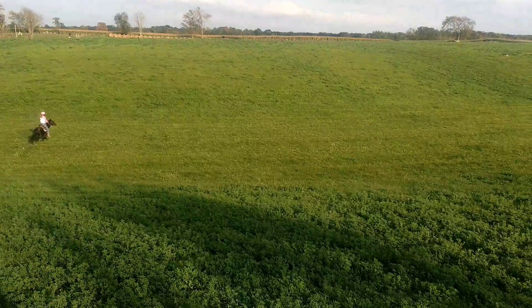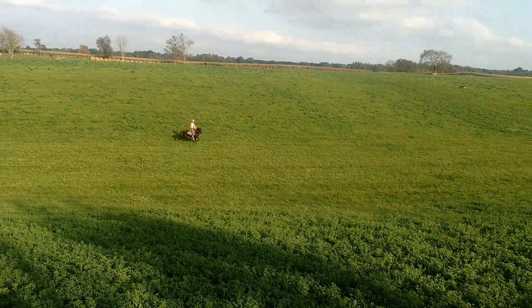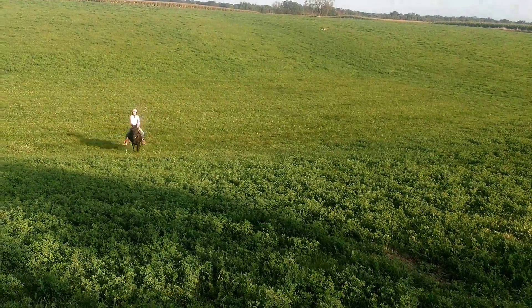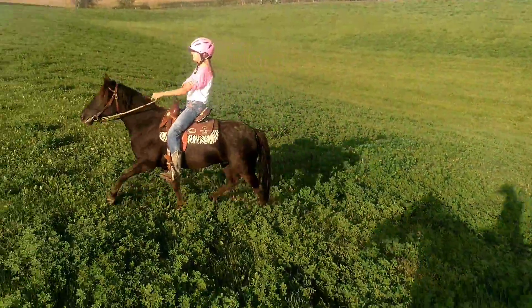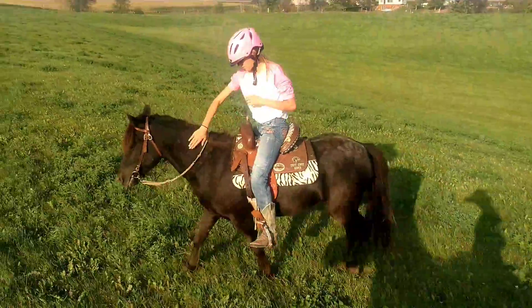He's pretty easygoing. If you ask him to run, I don't know that he really knows how to run. But he goes easily, so kids don't have to wail on him to get him to go. He just doesn't have a huge gas pedal. If you want to see more pictures or videos, visit toughenoughranch.com.